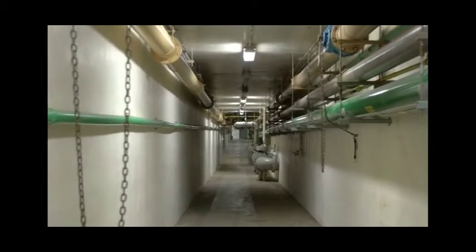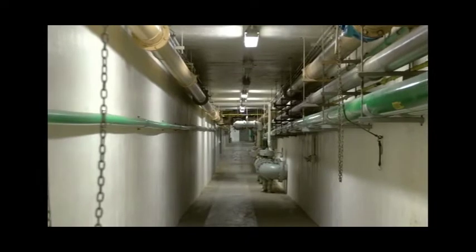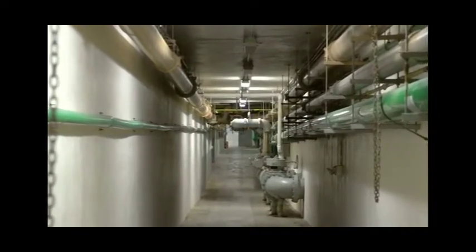Looking down the tunnel you see the piping used to pump these sorted solids. Primary sludge gets pumped to the thickener and scum or grease is pumped to the primary digesters.